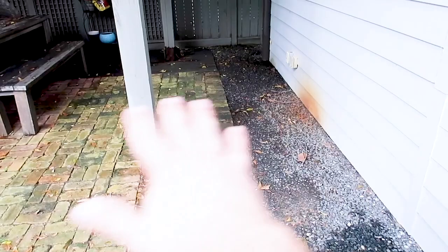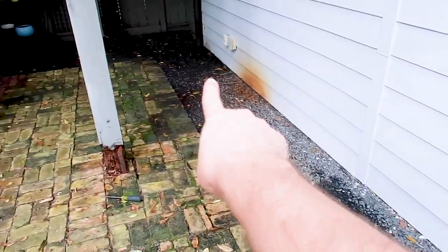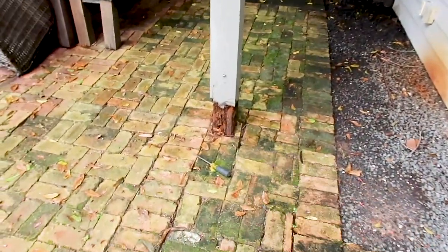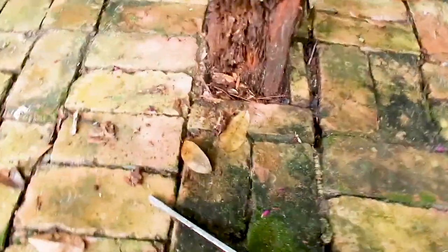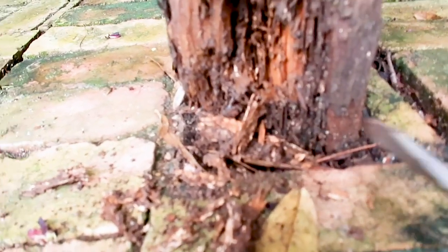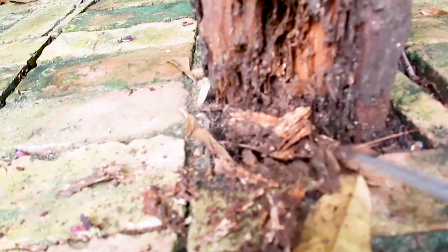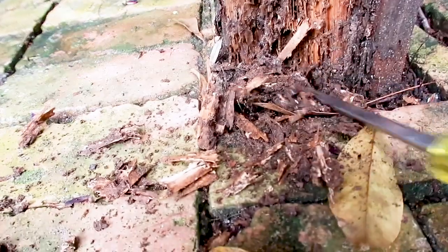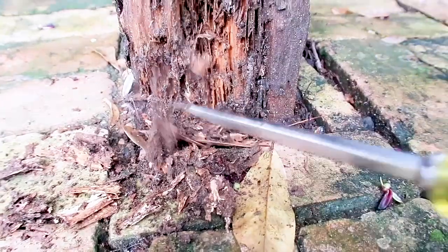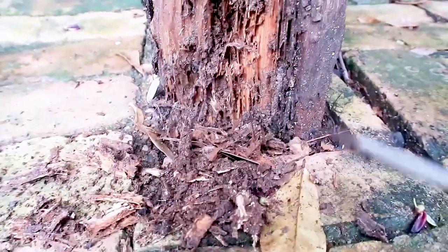Over here behind the garage we got termite heaven. We have some wood-to-ground contact, and this AC primary drain is leaking, so we got moisture and wood-to-ground contact. Let's close in and find these buggers. They're in there — this wood is really soft. There we go — termites.